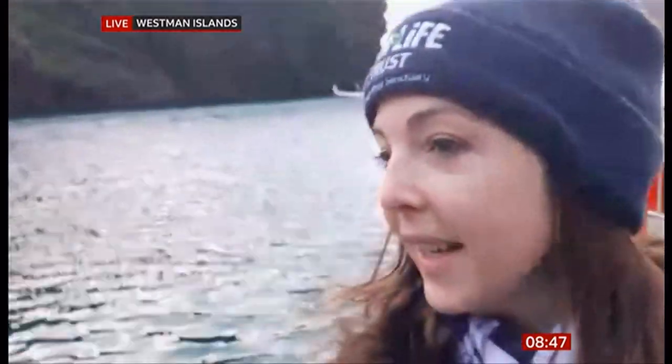They clearly don't want to be seen on BBC Breakfast. I hope they enjoy the rest of their swim. Thank you very much indeed. I kept a very close eye on that, Louise. I didn't see a thing in the background, unfortunately. Never mind, what a shame.